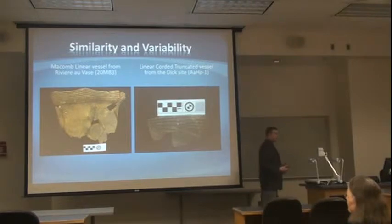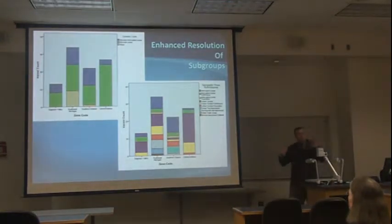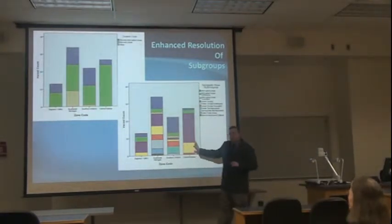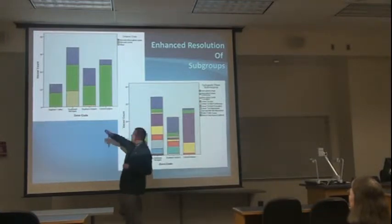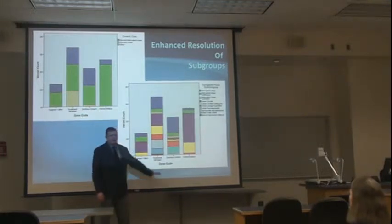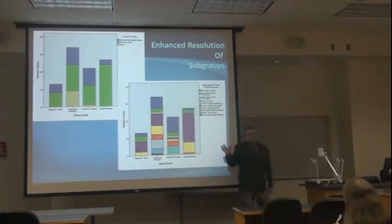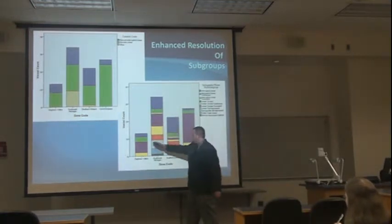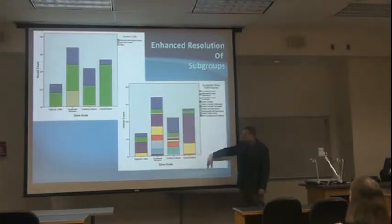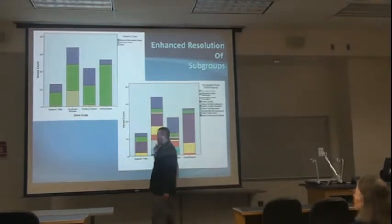So I had to invent a new way to classify the stuff, and I did. This is an example of the difference in resolution between the way things used to be classified and the way things are classified now under my taxonomy — that's a whole different level of resolution. The colors will tell you: these represent areas — Saginaw Valley, southeast Michigan, southern Ontario, central Indiana. You go from that many kinds of things to that many kinds of things; it's a much more fine-grained level of detail.